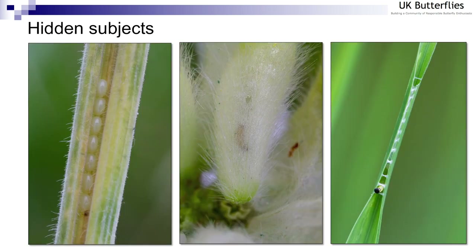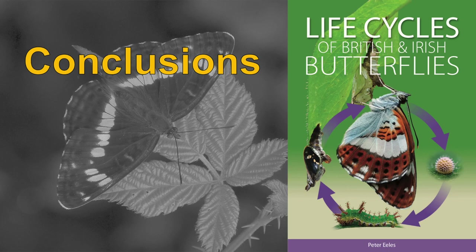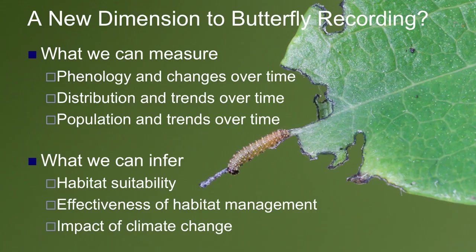There are also hidden subjects: on the left, small skipper eggs which are laid in the sheath of a grass blade; in the middle, a small blue larva feeding inside a kidney vetch floret — you might just see its entry hole towards the top of the floret; and on the right, another skipper feeding inside a grass blade tube, as we discussed with the checkered skipper. Finally, just like the marbled white being nocturnal, on the left here is a meadow brown larva and on the right a duke of Burgundy feeding on a primrose leaf.